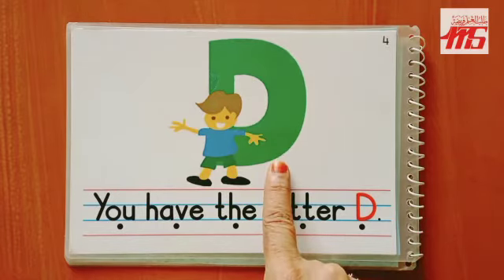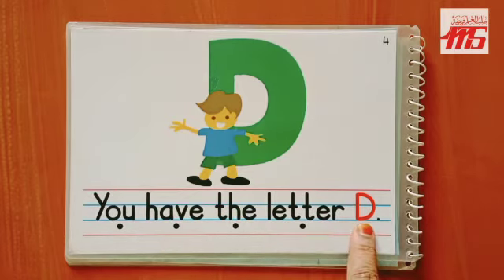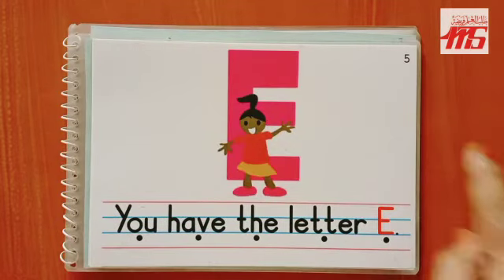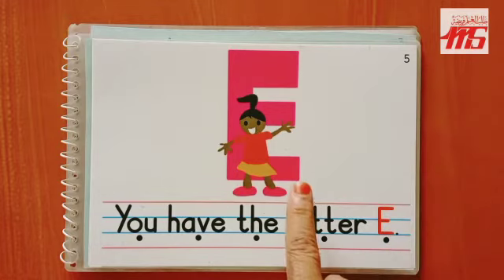It's a letter D, and D says 'd.' Now I'll put my finger below the word and you will read the word. Let's read page number five. Here, what is the letter? It's the letter E, and E says 'e.' Now it's your turn to read the sentence.